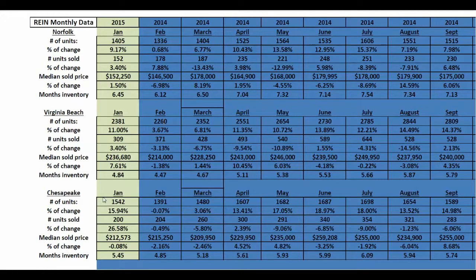Looking at the city of Chesapeake: 1,542 properties were on the market for the month of January, and that's a huge jump from last year — 15.94, essentially 16 percent increase of inventory for the city of Chesapeake. A lot of that is new construction; we're seeing a lot of new construction in Chesapeake, which is great as long as it can support it, and it looks like it is, because we've got 200 units sold — a 26.58 percent increase in units sold versus last January. So that's a nice jump.